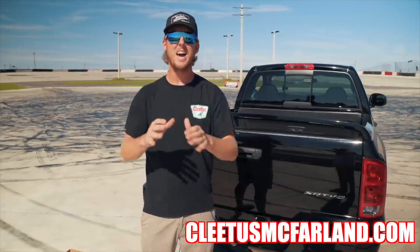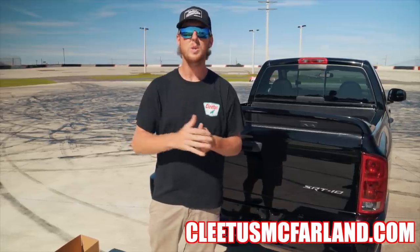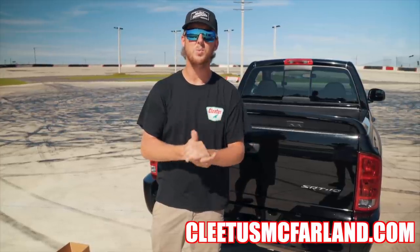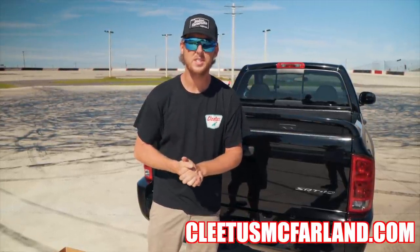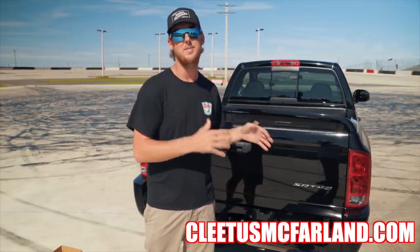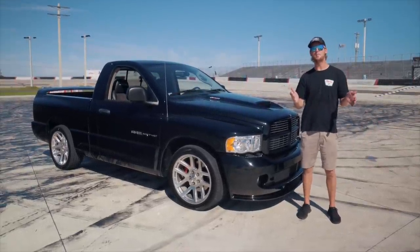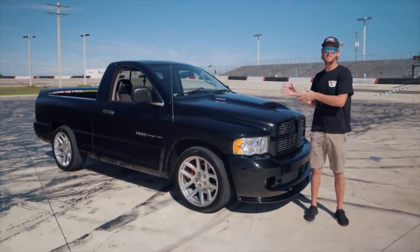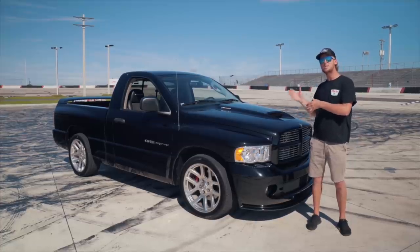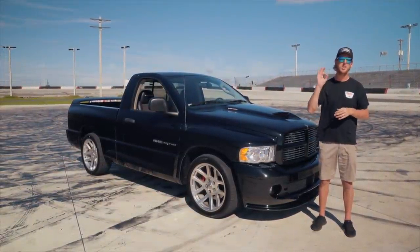The SRT10 truck giveaway is live now. Any purchase you make — every five bucks is an entry to win this truck. All of our sweepstakes rules are available on the website. Right when you go to the homepage you'll see the sweepstakes tab — official rules, directions for no purchase necessary entries, rules on the duration, and eligibility. Everything you need to know is right there. As long as you buy any merch between now and October 10th at midnight Eastern Standard Time, you're entered for a chance to win the SRT10 truck. Ours is only three weeks long — we're keeping it nice, short, and sweet.